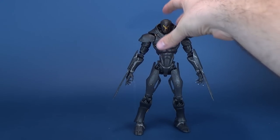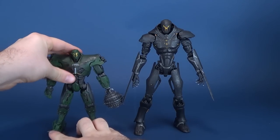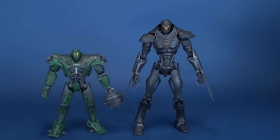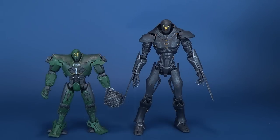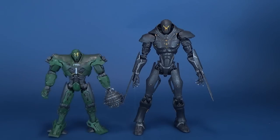Seeing as we mentioned the size difference, why not bring in the two different size Jaegers. This is sort of where you get the most bang out of your buck. Obsidian Fury is really the same price as Titan Redeemer, even though Titan Redeemer is about a third the size smaller. It's sort of the unfortunate trade-off that you get with a lot of these figures if you want to collect the entire wave — it ultimately means sometimes you do get figures that are a little bit smaller and figures that are a little bit taller, but essentially the exact same price.